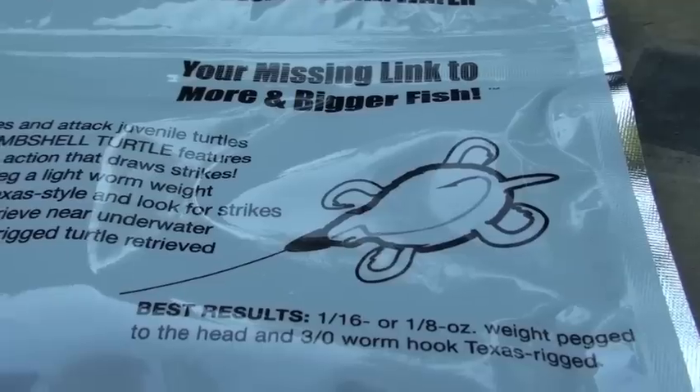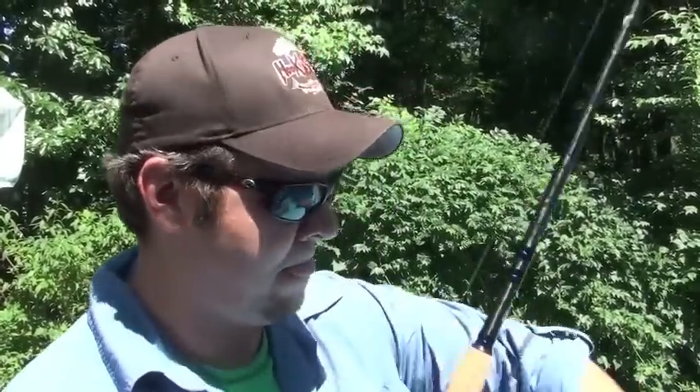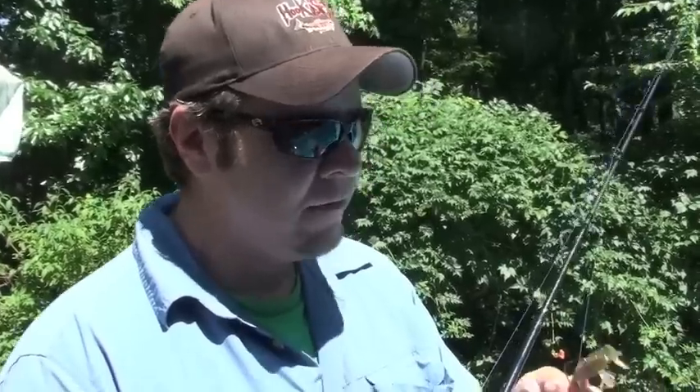I've got this Texas rig as per Bombshell's recommendations. The one thing I noticed is that while the bait swims well and jigs well, it's got a lot of flutter, but for some reason it doesn't seem to have that same flutter on the drop.